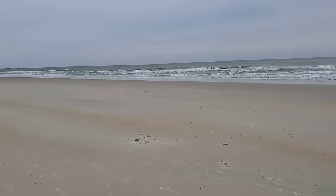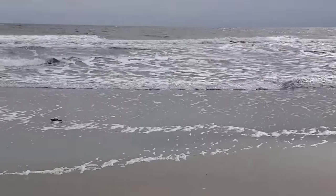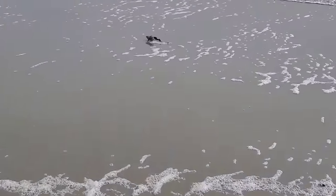It's a beautiful day today. The tide is out, and if you look far you can see the jetties at the end over there.